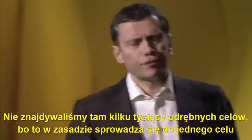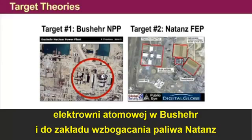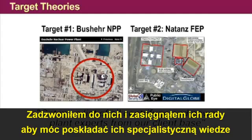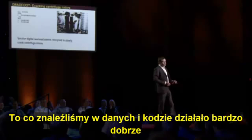You don't find several thousand targets in that area. It basically boils down to the Bushehr nuclear power plant and to the Natanz fuel enrichment plant. I told my assistant to get a list of centrifuge and power plant experts from our client base. I phoned them up and picked their brain in an effort to match their expertise with what we found in code and data. And that worked pretty well.